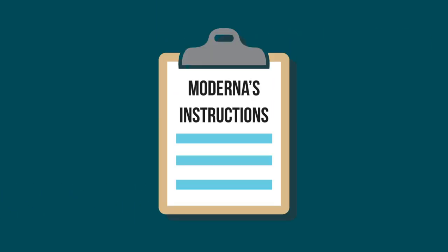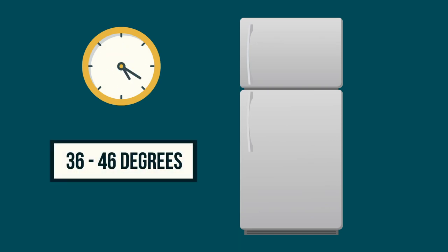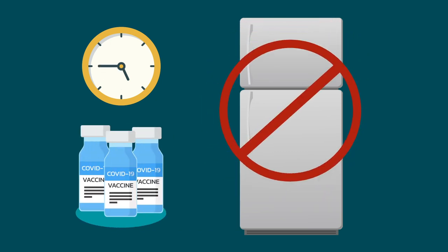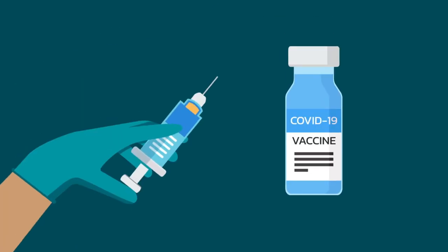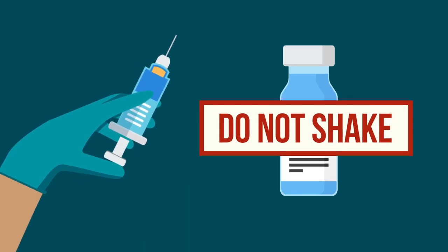Take Moderna's instructions: thaw the vials for two and a half hours in a refrigerator set between 36 and 46 degrees, then let them rest at room temperature for 15 minutes. Do not refreeze. Swirl gently between each withdrawal. Do not shake.